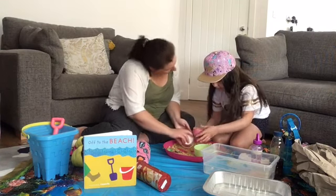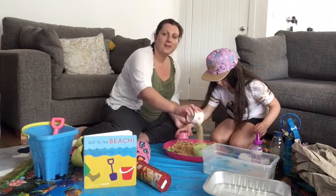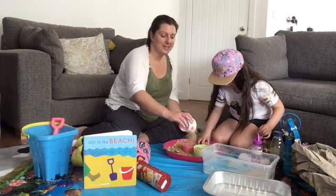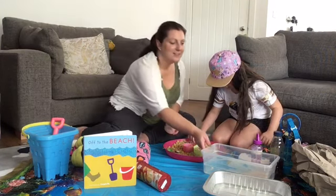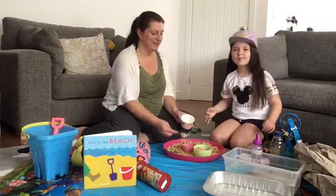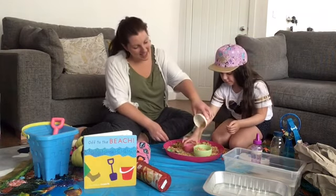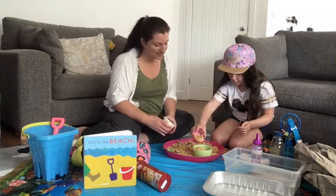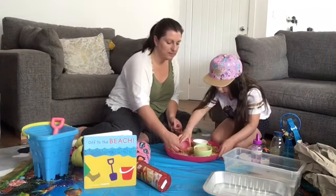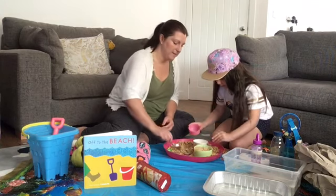Off to the beach, off to the beach, what shall we see? We're going on an adventure, come along with me! Well done Alicia — can you fill that one up? Well done, pat it down. There we go.